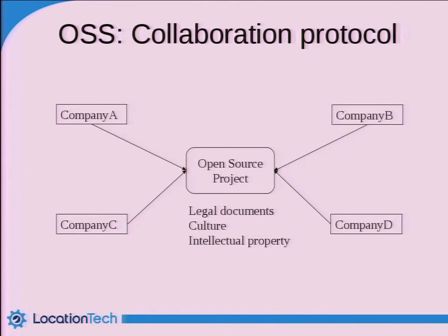When you talk about open source, a lot of people talk about saving money — it's free, you can download and use it for free, and that's great. But what's even more important — and this is what Location Tech is all about — is the collaboration protocol. It's a protocol in which organizations that may in fact be competitors in the industry can actually collaborate and work together on the same technology. I'll show you some information in a few slides that makes this a little bit more clear.